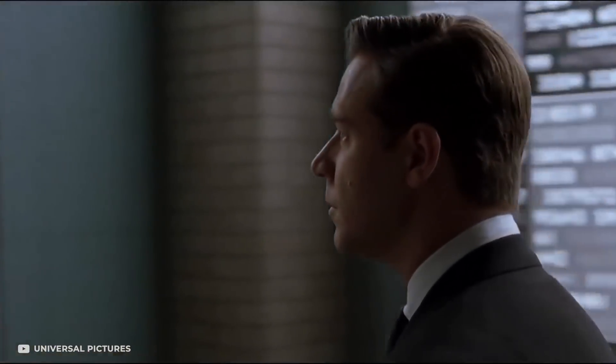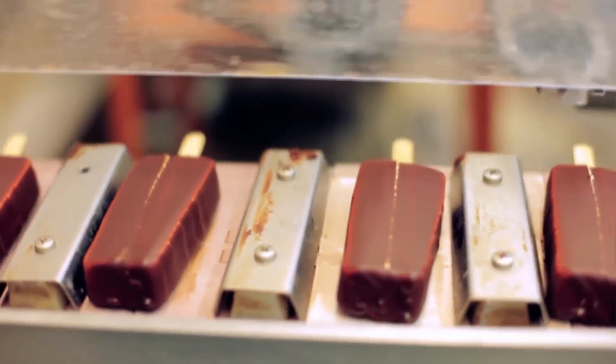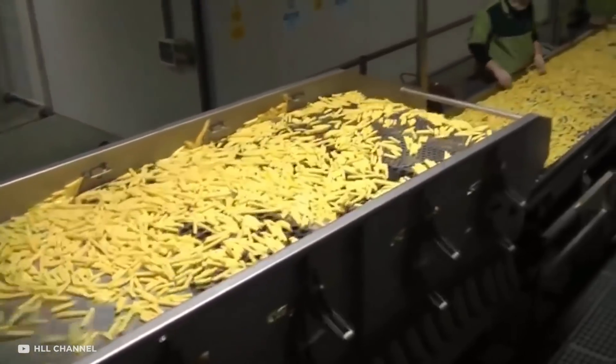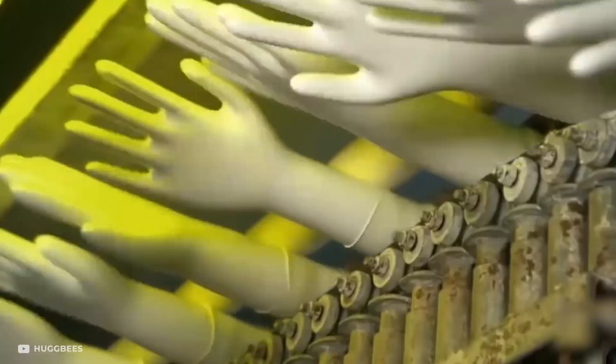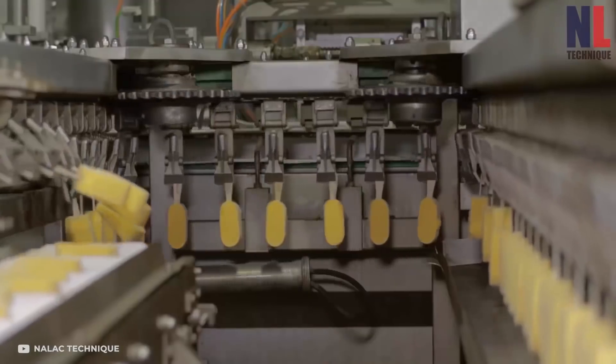At some point or other, you must have questioned the industry's ability to manufacture all sorts of goods with unimaginable precision and in whopping quantity. Technology has revolutionized mass production and made quite a few tasks easier for people, and the insane manufacturing processes we're going to show you today are bound to leave you awestruck with their sophistication and efficiency.